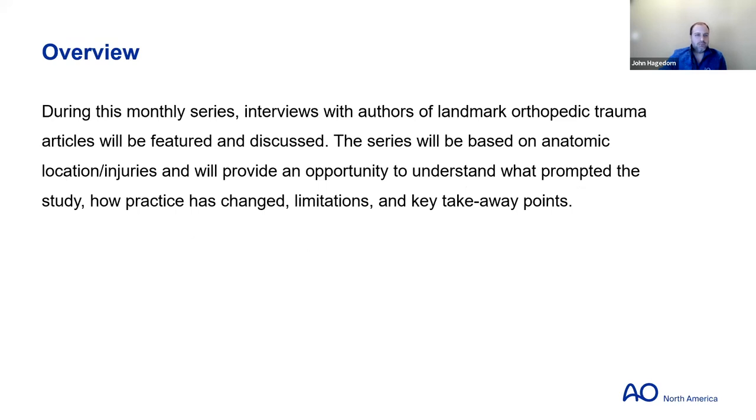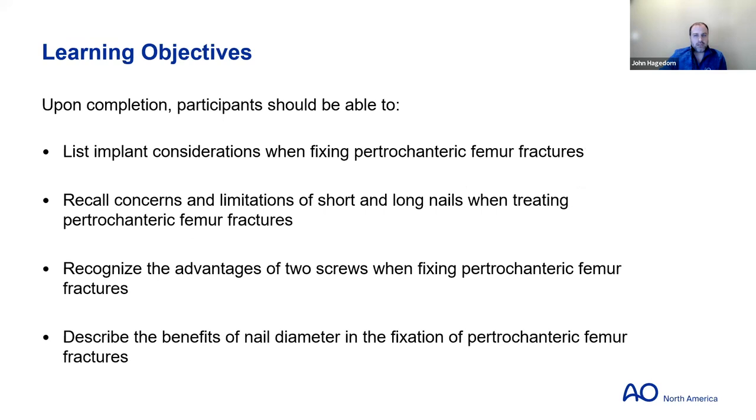Here are the goals for these monthly journal club sessions. Upon completion, we hope that everyone will be able to list implant considerations for pertrochanteric femur fractures, recall concerns and limitations of short and long nails, recognize the advantages of two screws when fixing the fracture, and describe the benefits of nail diameter in the fixation of pertrochanteric femur fractures.